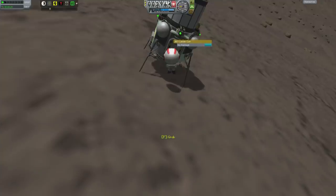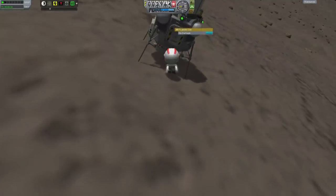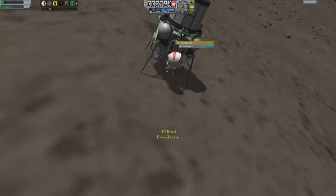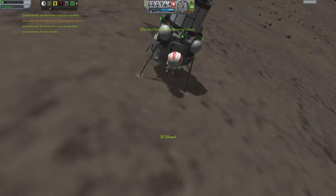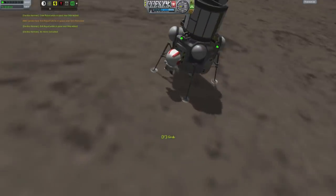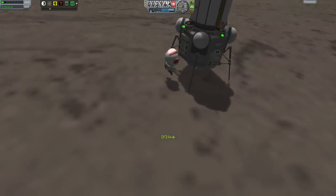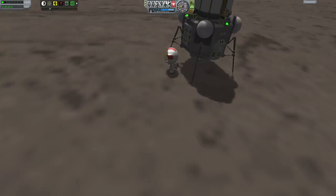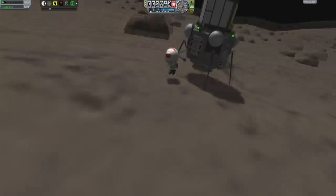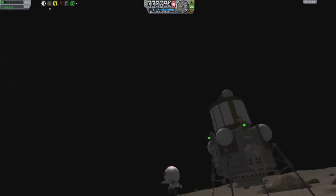Getting around on Gilly absolutely requires the use of the EVA pack. If you try to walk anywhere, you will end up jumping, and you don't have much control while you're jumping. I'm just wondering — could you actually fly using the MMU that they tested on the space shuttle? I think the acceleration of gravity here is about half a centimeter per second per second.